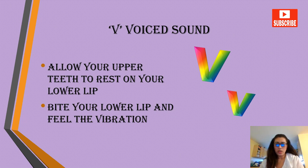All right, moving on to the V sound, which is a voiced sound. Allow your upper teeth to rest on your lower lip. Bite your lower lip and feel the vibration — this is how you need to pronounce this sound. Do some practice every day and I'm sure this will really strengthen your V sound.